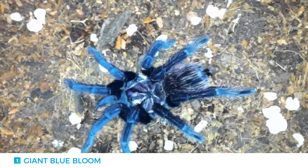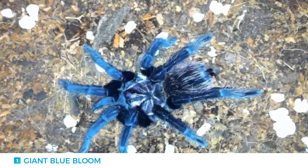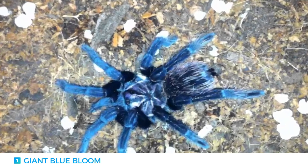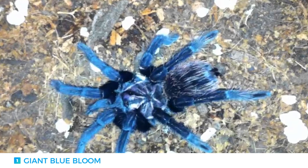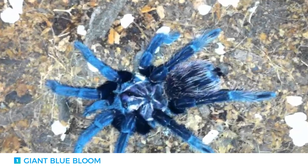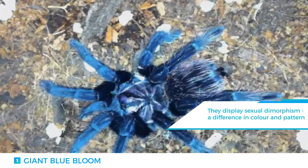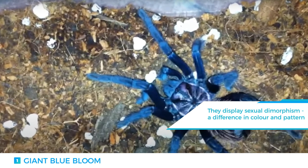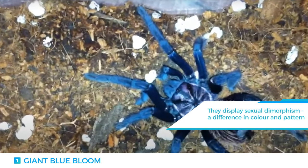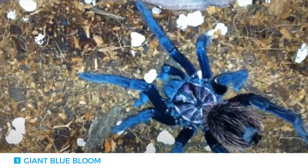Number 1: The Giant Blue Bloom Tarantula. Commonly found in South America, the Blue Bloom Tarantula displays amazing sexual dimorphism — a condition in which the two sexes of the same species exhibit different physical characteristics. In this case, the male of the species is smaller, and their colour patterns range from a purple carapace to purple-blue or black legs,